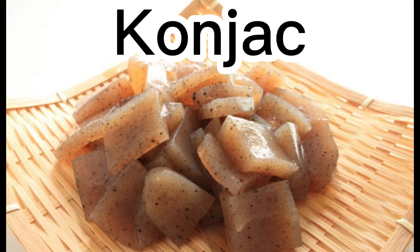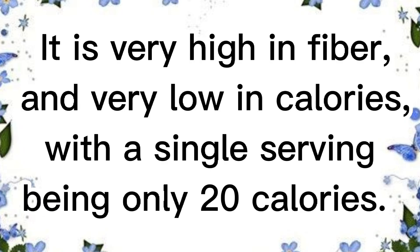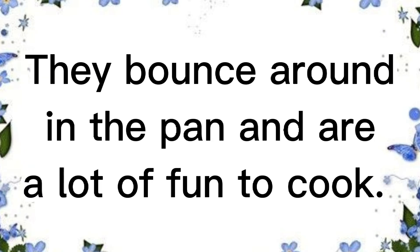Konjak, or konyaku, is made from the root of the konjak potato plant. It is very high in fiber and very low in calories, with a single serving being only 20 calories. Even better, it tastes great and is easy to prepare. You can get konjak bowls in Japanese supermarkets, which are fried with a bit of oil and pre-prepared soy sauce packets.